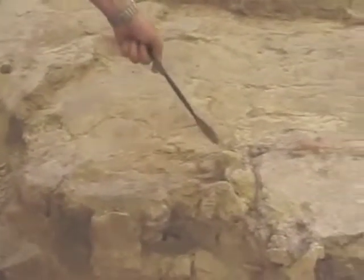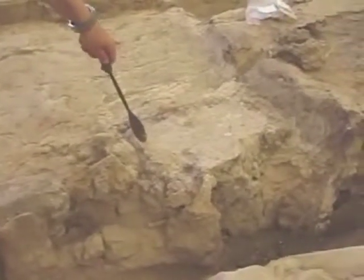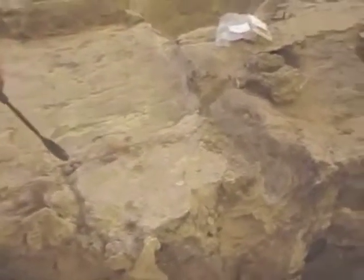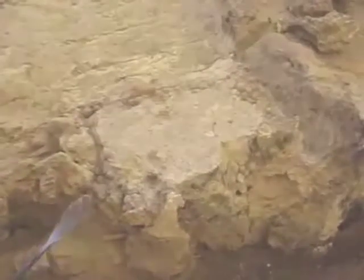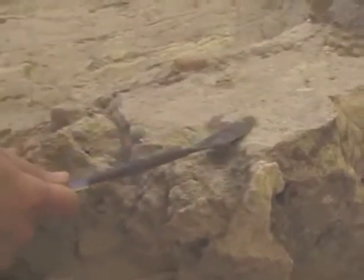A feature that was actually discovered today, on the 12th, is this little feature that we don't know very much about yet, except that it is right next to the big oven and that it is made of a thick layer of white plaster that had a very nice polished floor.